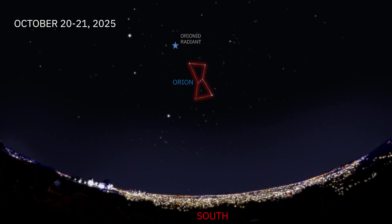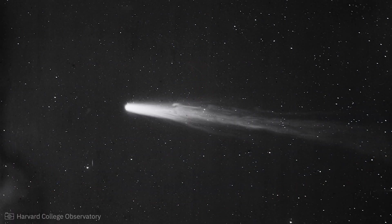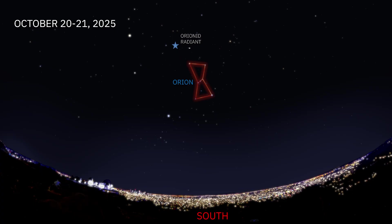The Orionid meteor shower peaks on the morning of October 21st. The meteor shower occurs when the Earth moves through the debris field left by Halley's Comet. Under perfect conditions, 20 meteors per hour are expected. While the number of meteors per hour is modest, the new moon will allow dark skies for excellent viewing.